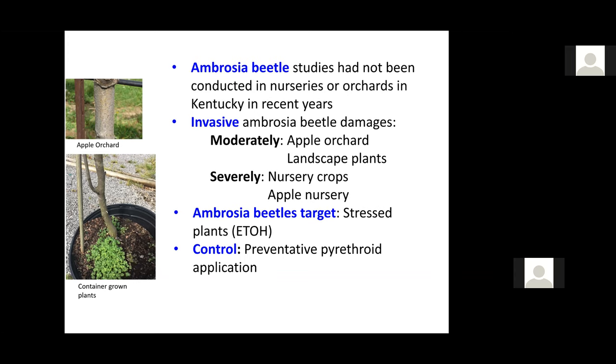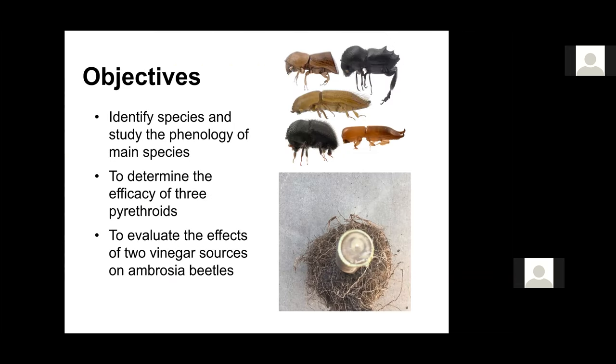In nurseries, they do a preventative spray with pyrethroids around the end of March, April, and so on. That's the strategy with these beetles. The objectives of this study were: first, to identify the species and the phenology of the most important, most abundant species; and also to determine the efficacy of pyrethroids. We also tested two vinegars produced by a colleague in Paducah to see what effects they have on Ambrosia beetles.